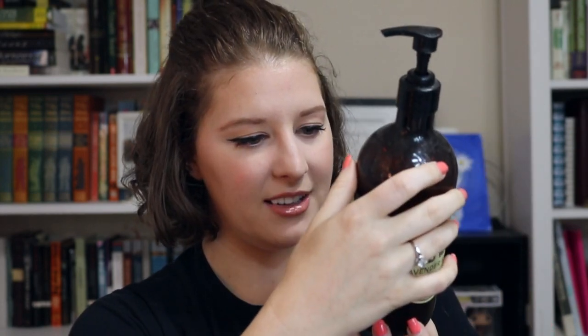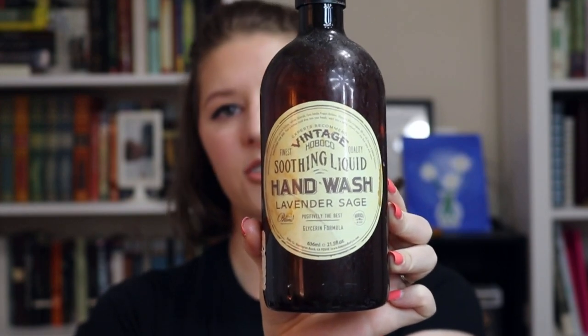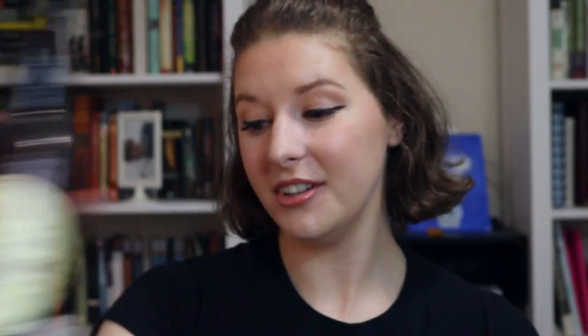Next I have — I don't even know what brand this is — Hoboco or something. I got it at Home Goods. This is an earthy lavender sage hand wash. It is completely gone; I actually took the pump out and poured the rest on my hands. This smells so amazing. It's one of those things where it's either there or it's not. Every time I go back it's not there, but if you can find it, this is a really nice smelling hand soap.